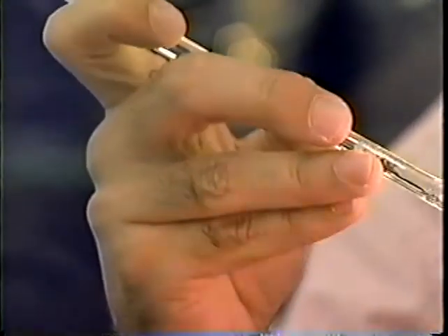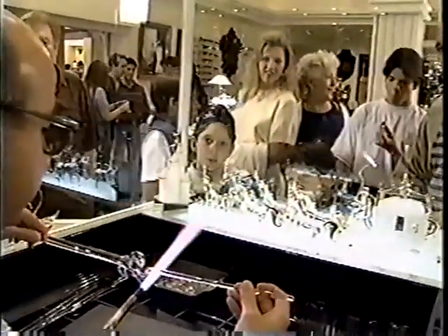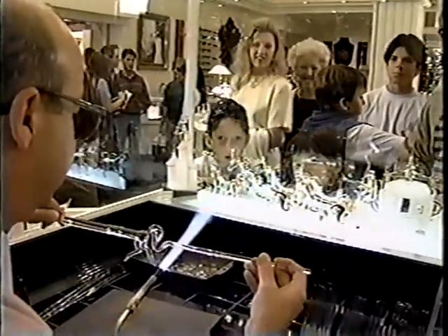Crystal cutting is one of the hallmarks here. Large crowds watch the magic of glassblowing as gifted artisans mold art from glass.